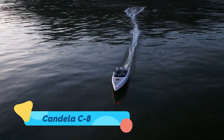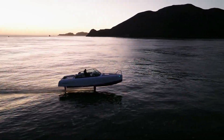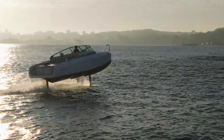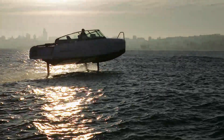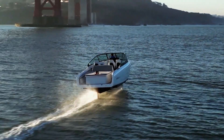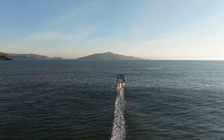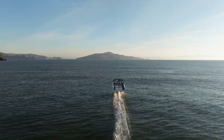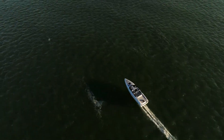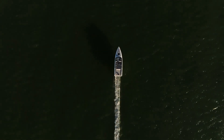The Candela C8 is a cutting-edge electric hydrofoil boat designed to revolutionize water transportation by reducing drag and maximizing energy efficiency. Unlike traditional boats, it features hydrofoil technology that lifts the hull above water, cutting energy consumption by up to 80% while offering a smoother, quieter ride. Powered by an advanced electric propulsion system, the C8 provides a long-range, zero-emission boating experience.